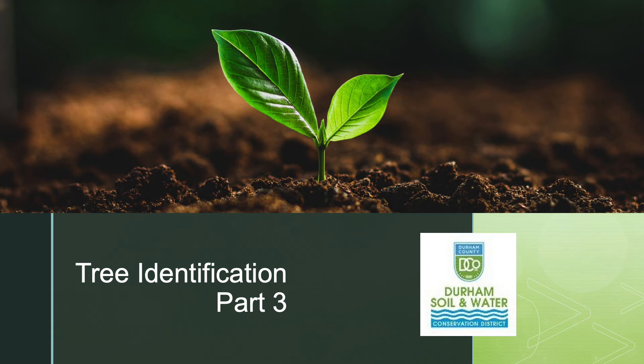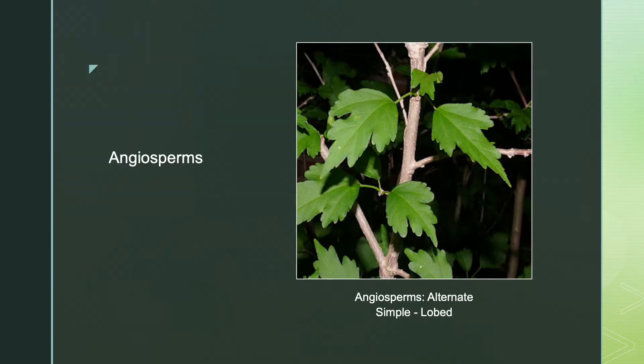Welcome back for Part 3 of North Carolina Tree Identification with Durham Soil and Water Conservation District. Let's jump right back in with angiosperms.